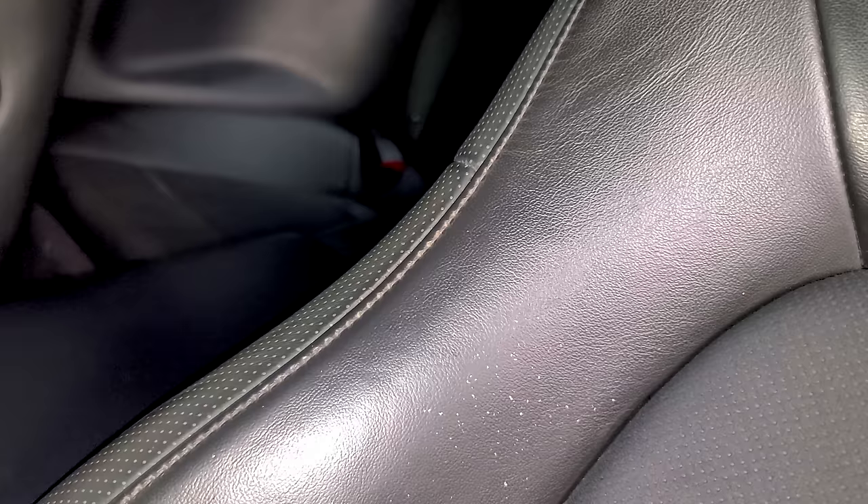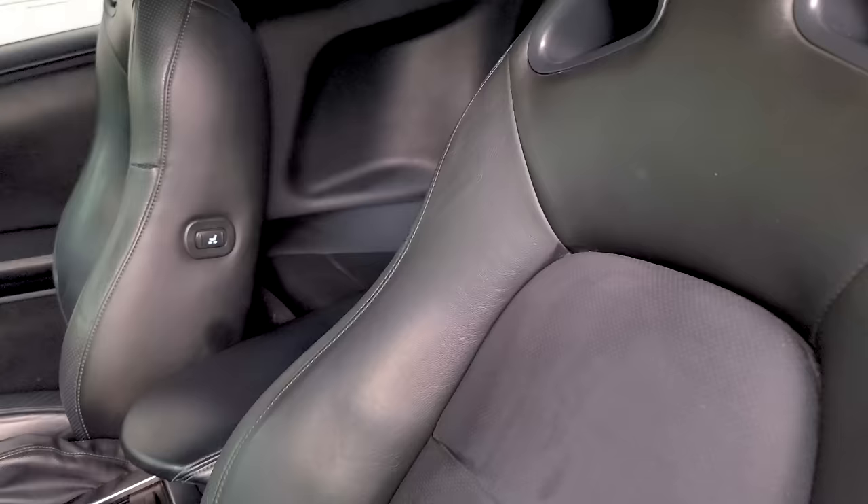That plastic fork is actually useful — I used it to take white overspray off the GT-R's seat. Here's what the seat looked like before, and here's what it looks like after: no white speckles.